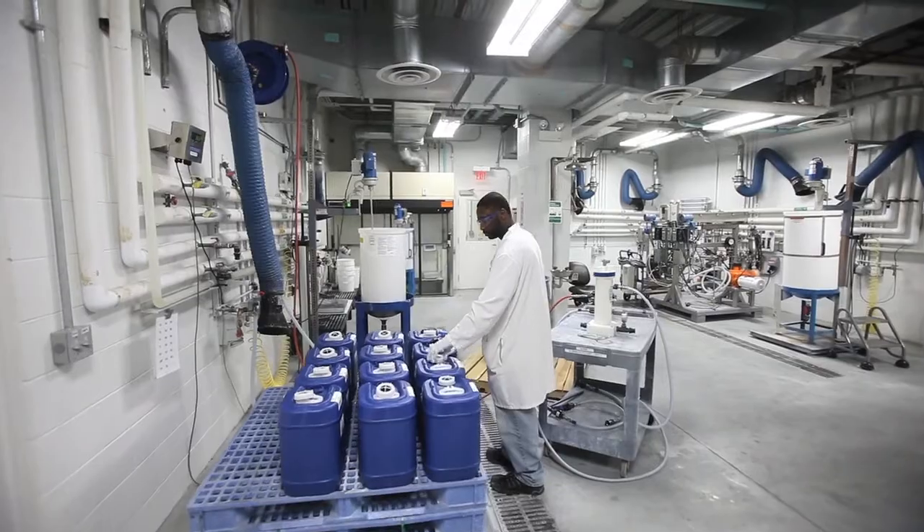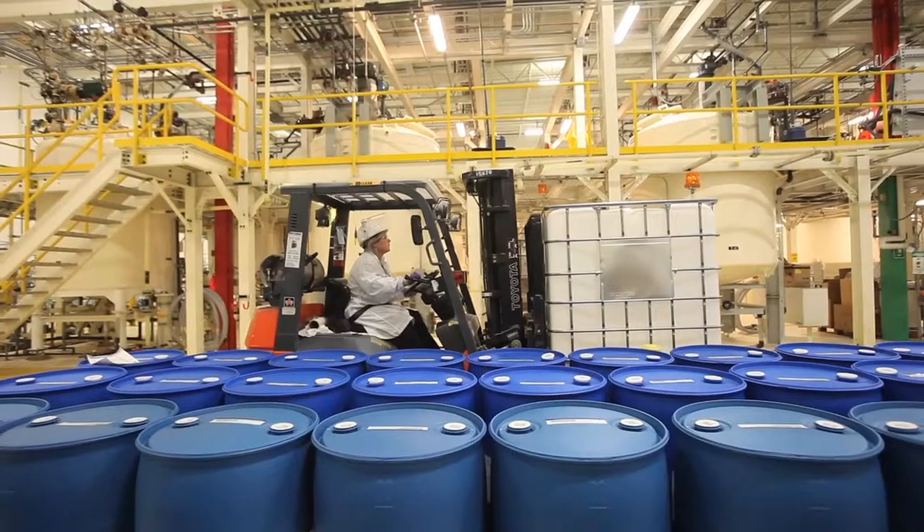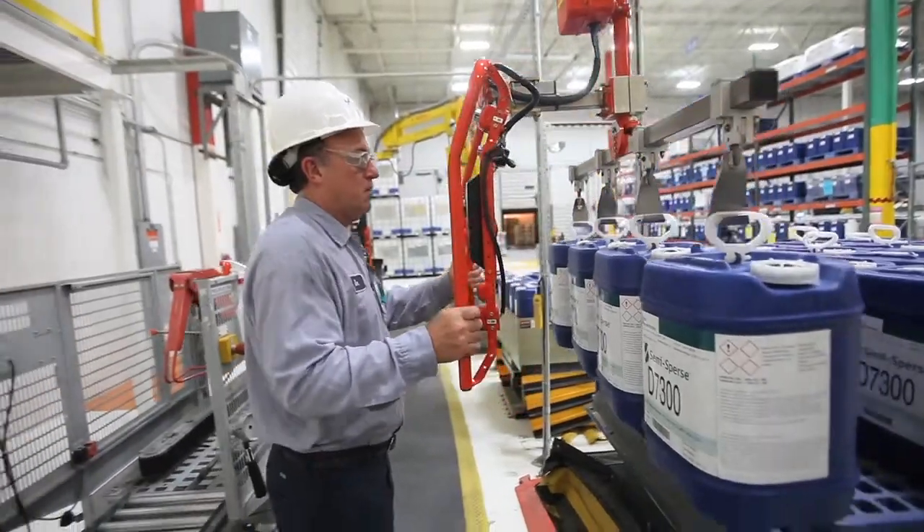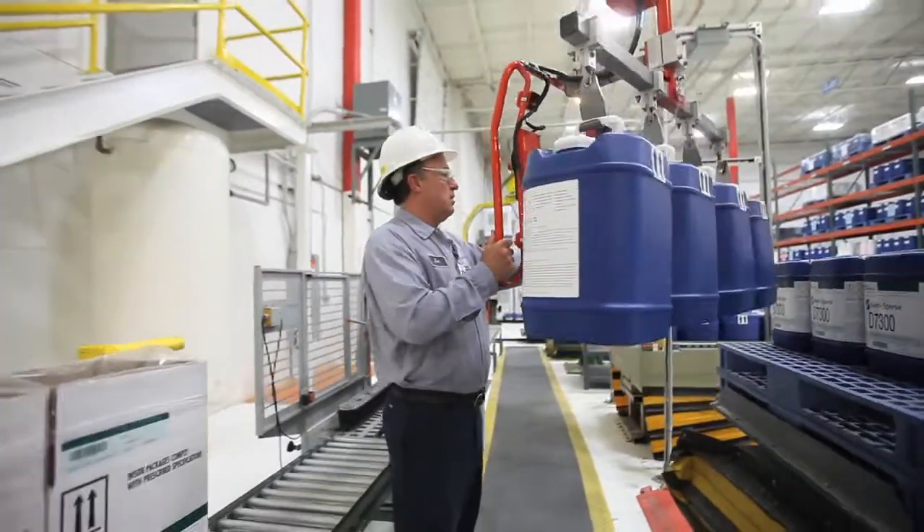If those things look good, we're able to take those things and move them across the street and then start to make 10,000, 20,000, 30,000 gallons a month from our facility that is just right behind us.